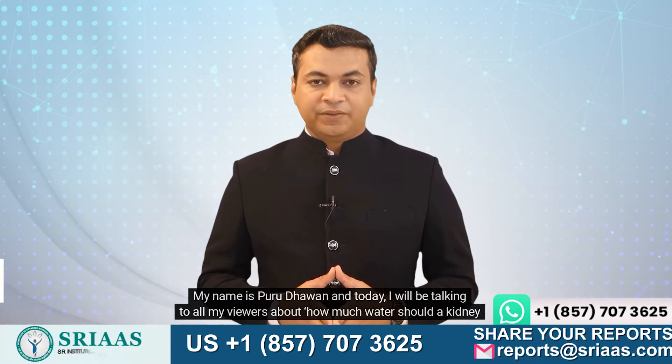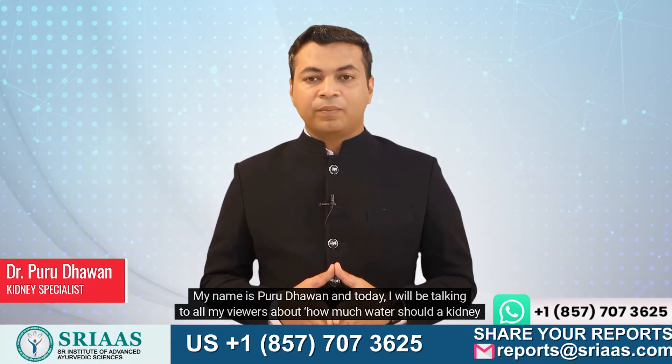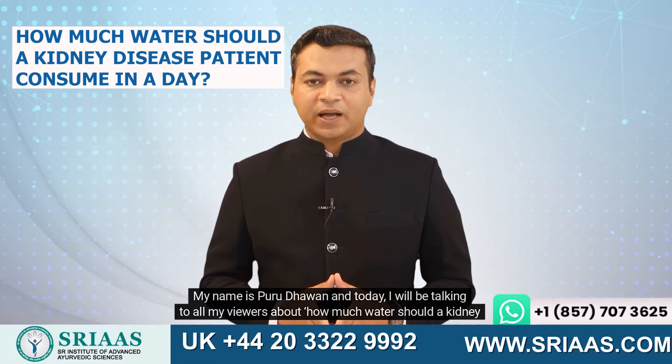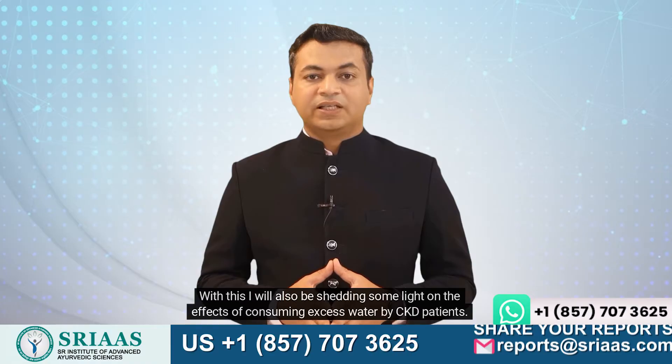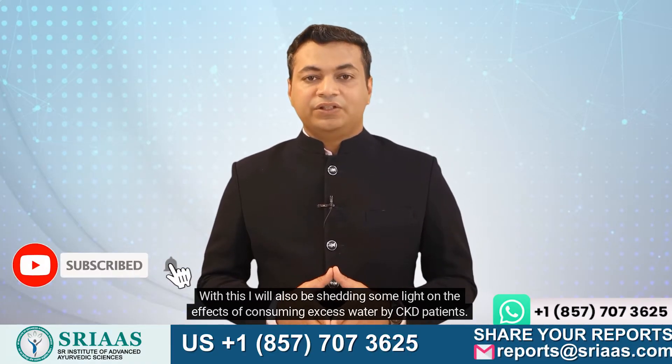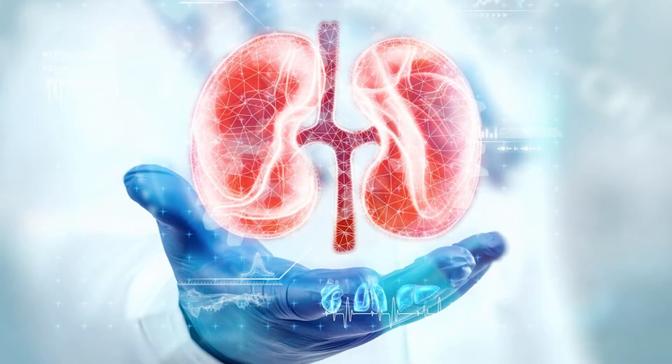Hello everyone. My name is Piru Dawin and today I will be talking to all my viewers about how much water should a kidney disease patient consume in a day. With this I will also be shedding some light on the effects of consuming excess water by CKD patients.